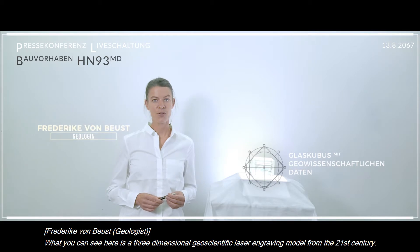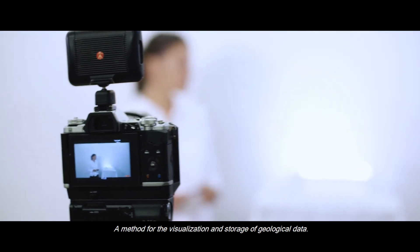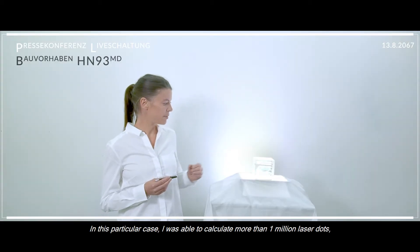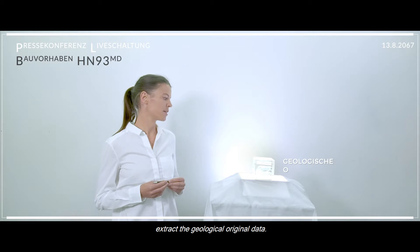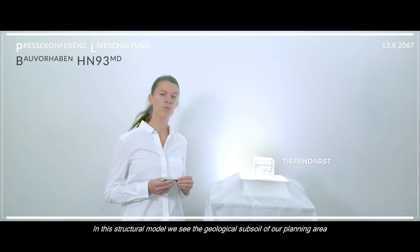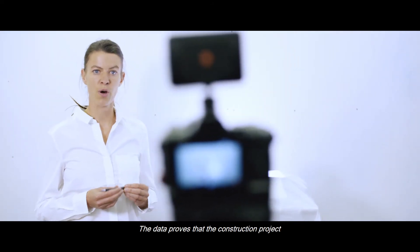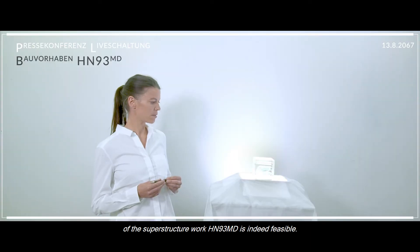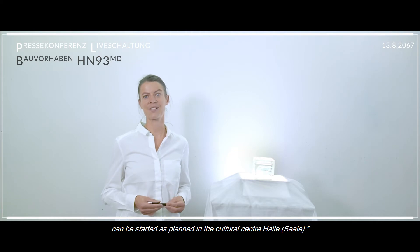What you see here is a three-dimensional geoscientific laser engraving model from the 21st century — a method for the visualization and archiving of geological data. In this case, over one million laser points were calculated, and the original geological files were extracted from that data. In this structural model, we see the geological subsurface of our planning area down to a depth of 1000 meters. The data confirm that the construction project HN 93 MD is feasible, and that the Zukunftsstadt 2100 project in the cultural capital Halle can begin as planned.